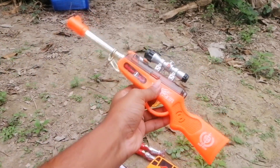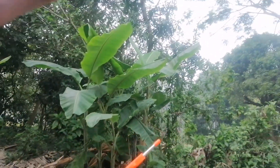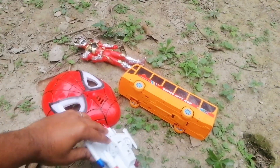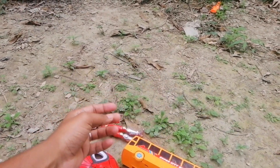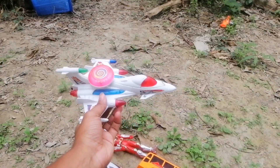Wow! Blue color sniper. Sniper. Hey, here we have the next big MiG-29. Wow! Here's a fighter jet.